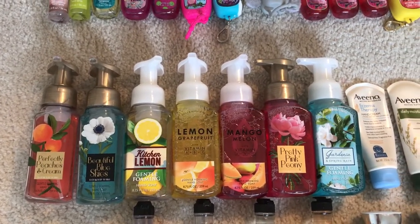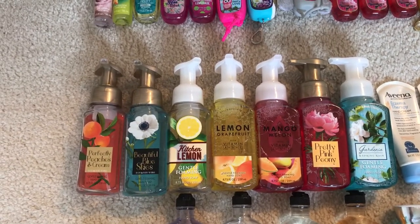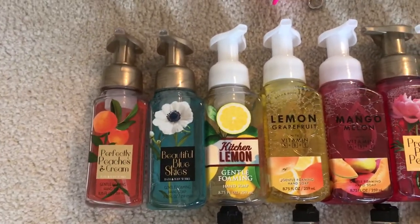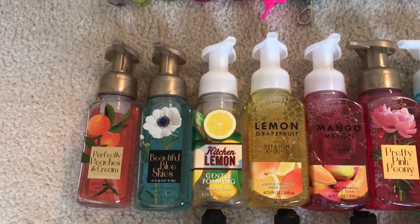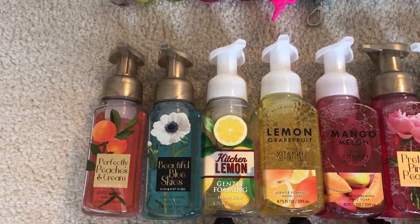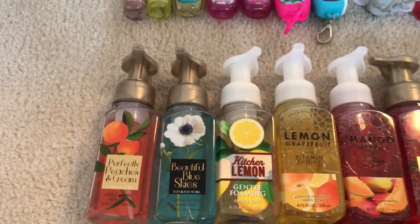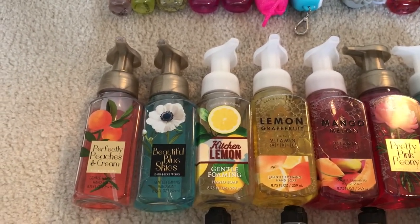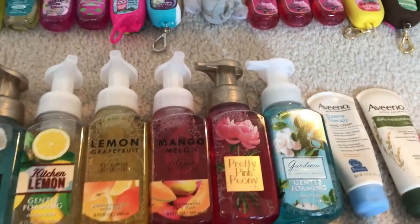As I mentioned, I'm getting more hand soaps tomorrow — I don't have many left and those will be in my empties soon, so I'll show that in a separate haul. I don't have any deep cleansing soaps left because they get used up too quickly, and I don't like how the thicker formula drips into the sink and the pump doesn't get out the last bit well. I have seven hand soaps left: Perfectly Peaches and Cream, Beautiful Blue Skies, Kitchen Lemon, Lemon Grapefruit, Mango Melon, Pretty Pink Peony, Gardenia and Spring Rain — all foaming soaps.